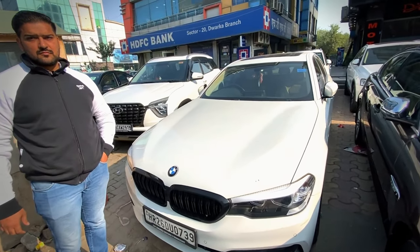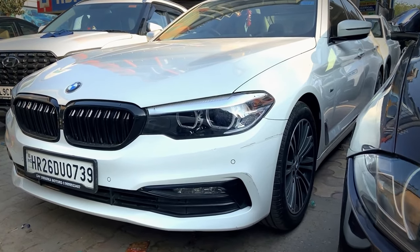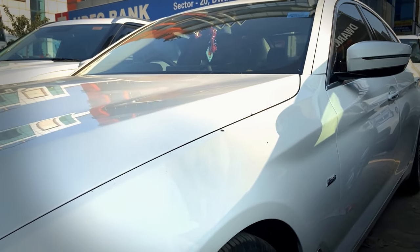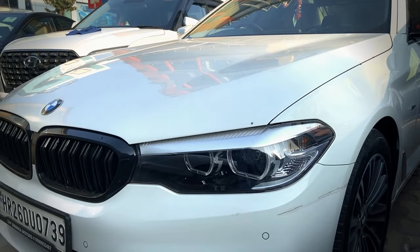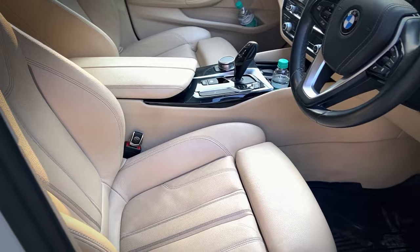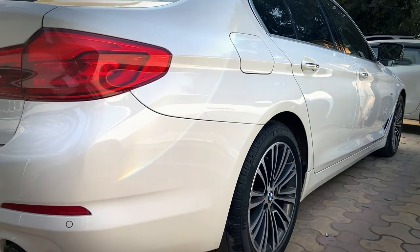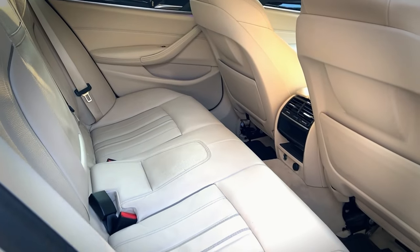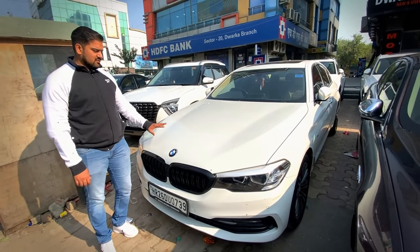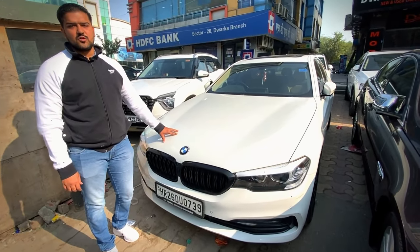Let's talk about our BMW. This BMW is our 530i, petrol, first owner, Haryana registration, 15,000 km, December 2018 model. Not a scratch, no part painted — immaculate condition. The asking price is 39 lakhs, on table. Whatever the best deal is, it will be given.